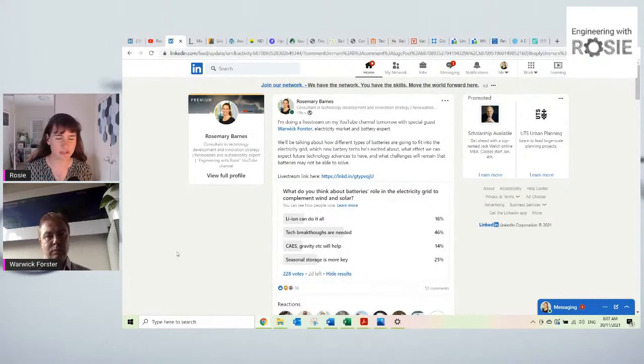The LinkedIn polls are annoying because you can only use 30 characters in a response. There was an interesting difference between YouTube and LinkedIn results. On LinkedIn — where my connections are probably more knowledgeable — people were saying tech breakthroughs are needed. But in the comments nearly everybody clarified: it's not that batteries need to get better, it's that we need technologies to be able to use batteries better.